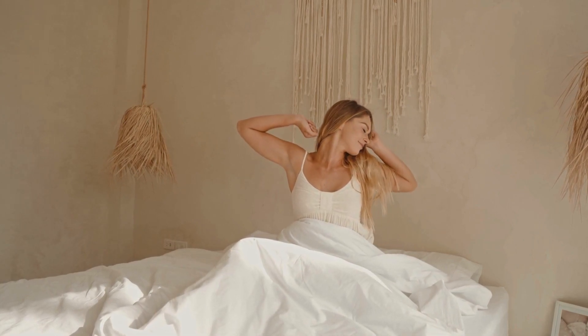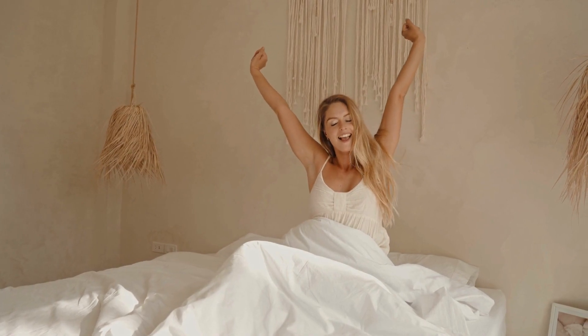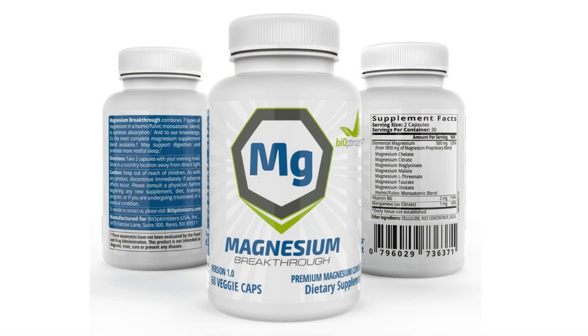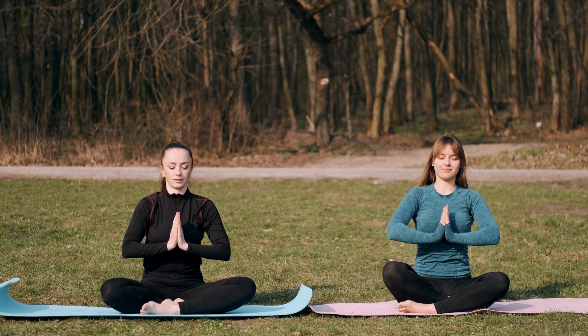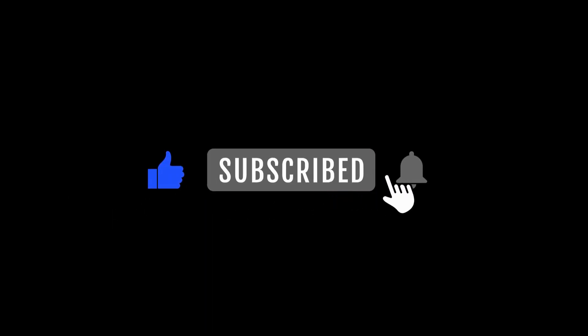Hey everyone! Welcome back to the channel. Today I've got something exciting to share with you: the Magnesium Breakthrough Supplement by Bioptimizers. I'm Lisa, and if you're into overall well-being and health, you'll want to stick around for this one. Before we jump in, if you're new here, don't forget to hit that subscribe button and like button. Now, let's get into it.